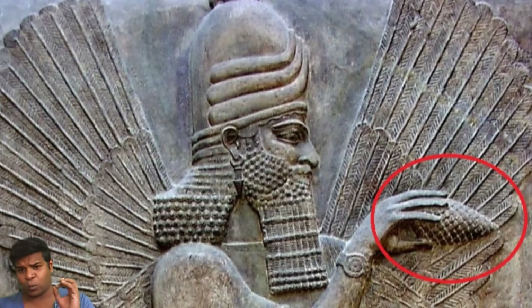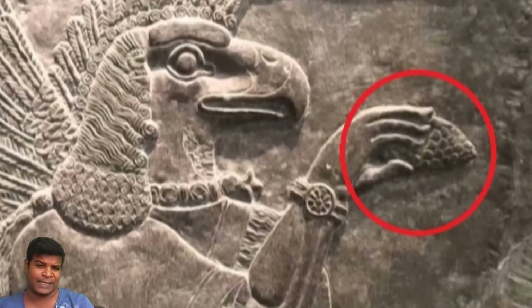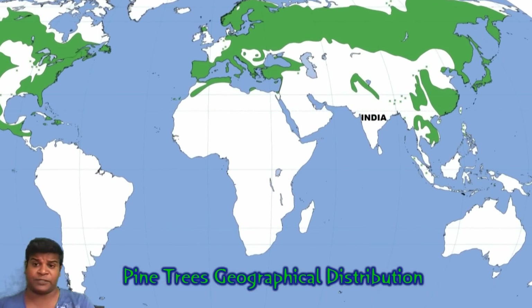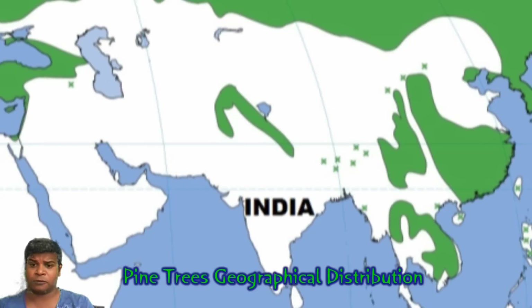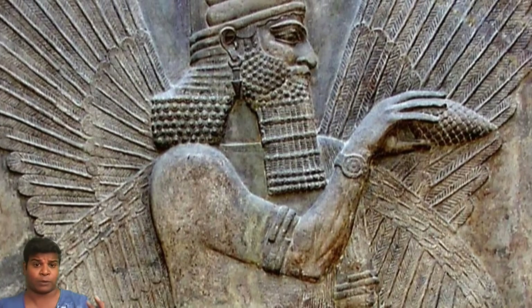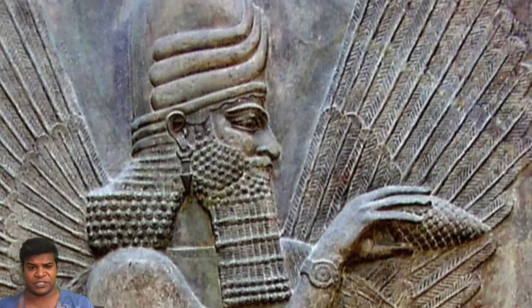Around the world, we can see gods holding this mysterious tool that is thought of as pinecones. Are these really pinecones? There are no pine trees in India, so how could the ancient builders in India have seen pinecones 900 years ago? Since that is not possible, is it possible that these gods, shown around the world, are holding an advanced tool that was used for machining technology?